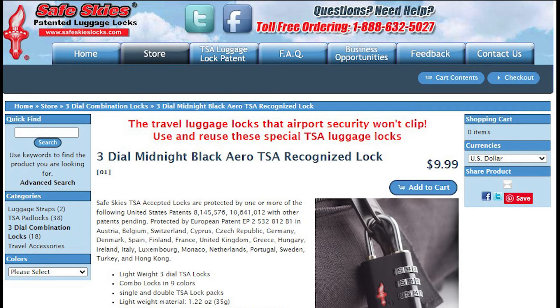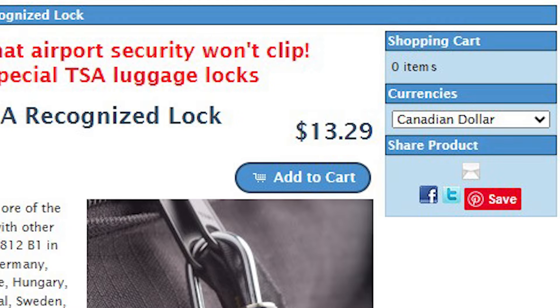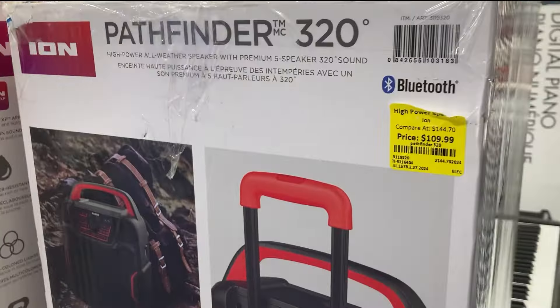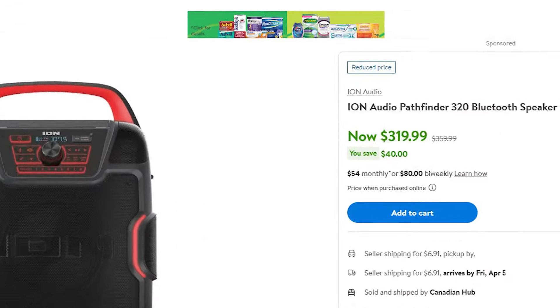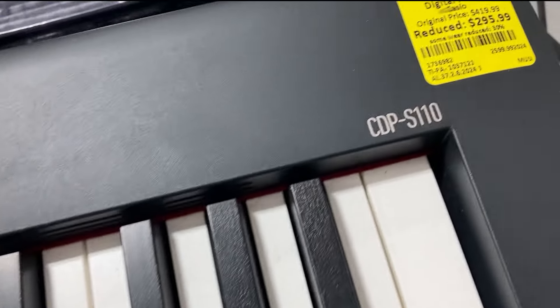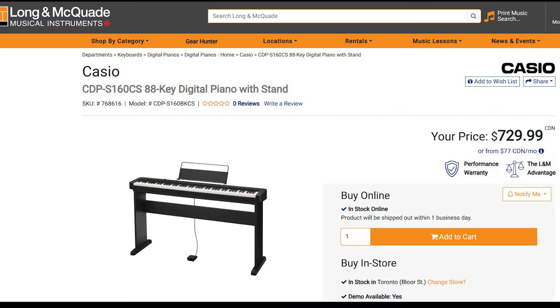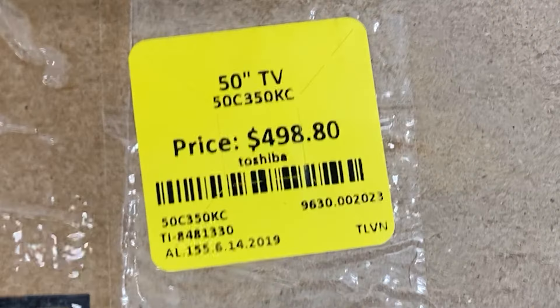This Safe Skies lock is selling for $4; on the Safe Skies website the exact lock is $10 US or $13.29 Canadian. This Pathfinder all-weather speaker is selling for $109 — they claim it was $144 — and you can buy it at Walmart for $320, so big savings. Who doesn't need a piano? This one was originally $420, reduced to $296 due to some wear, whereas at Long & McQuade — a music chain in Canada — it's going for $730.